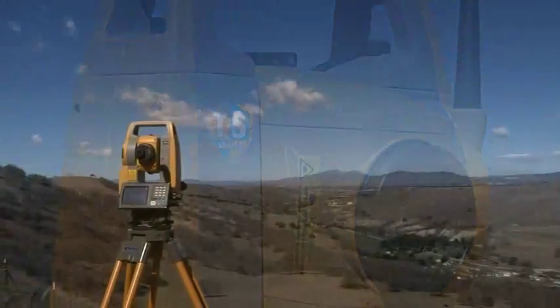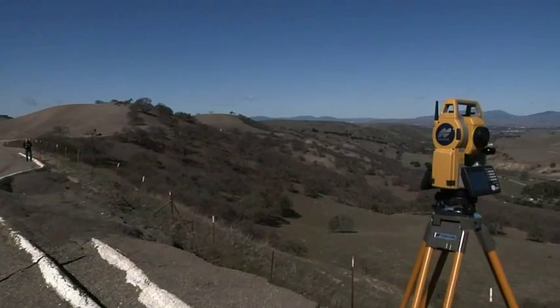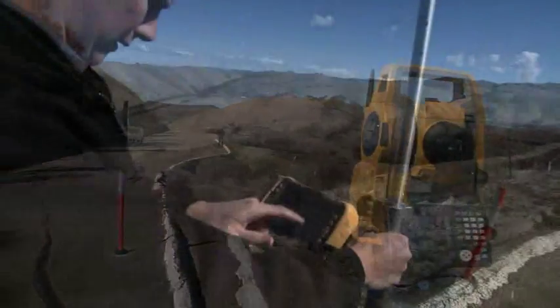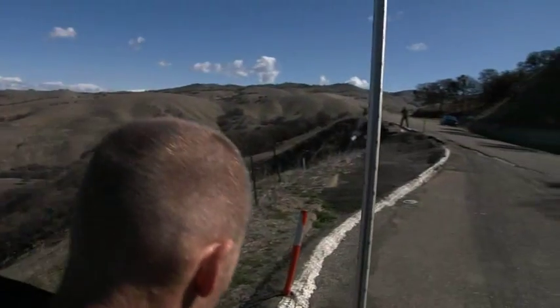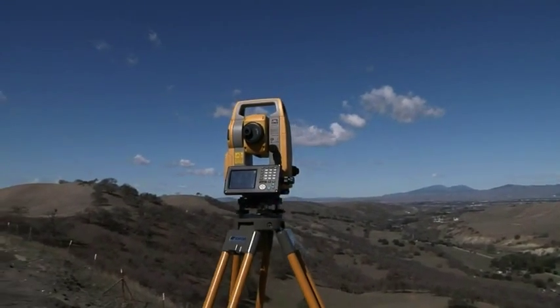All of these features, plus of course TS Shield, LongLink, and a powerful, accurate EDM. The new OS from TopCon, designed for productivity with new and powerful technology in a sleek design that's easy to use.